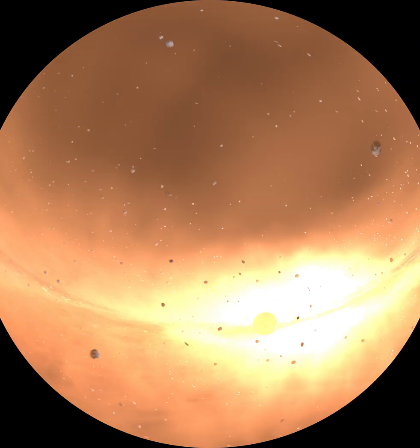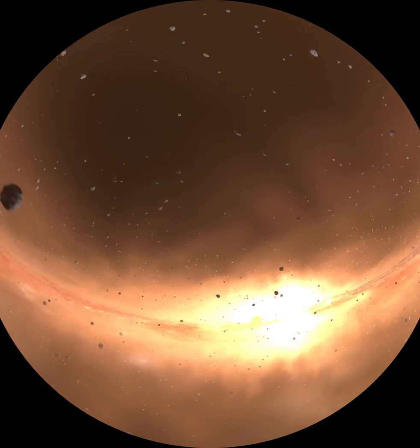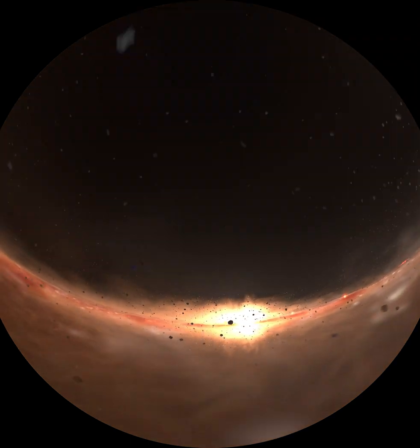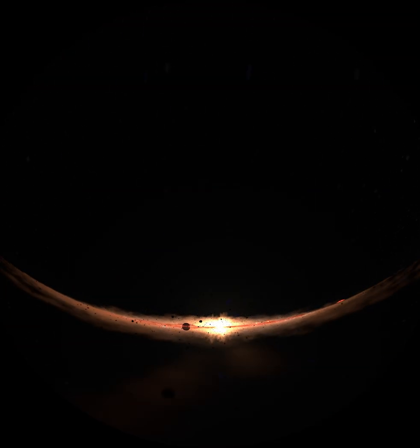Kuiper Belt objects are interesting because they're remnants of the material that formed our solar system. Material closer to the center of the solar system formed the Sun and the planets. This all happened four and a half billion years ago, and you can't find any four-and-a-half-billion-year-old rocks on Earth — erosion has worn them all away. But objects in the Kuiper Belt are raw materials left over from the beginning of the solar system. They can give us clues to help understand how the solar system formed, and the most preserved objects, such as MU69, give us a direct look into the distant past.